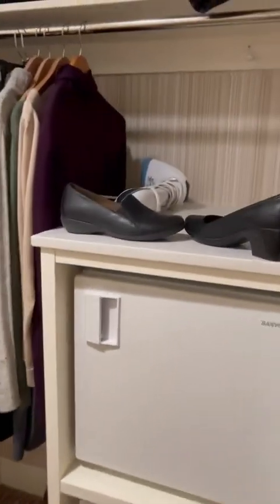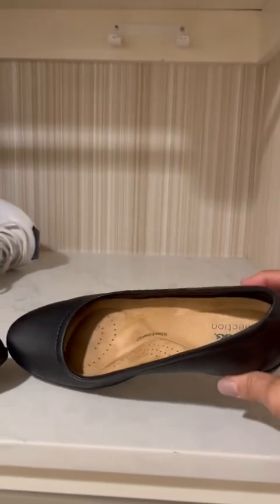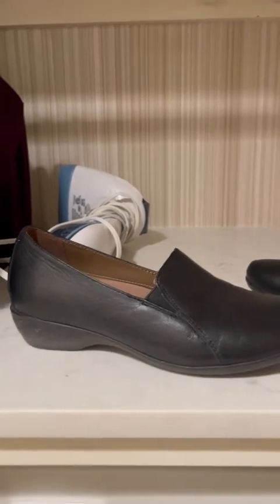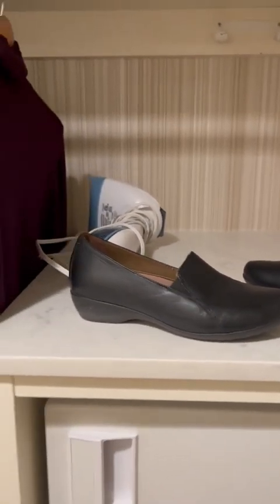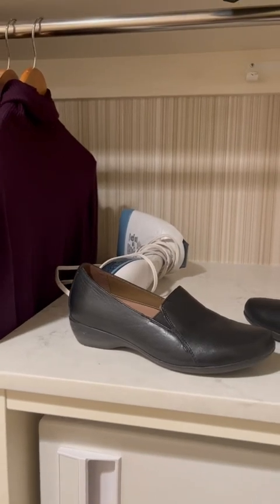I wanted to show you the shoes that I have that are compliant. I got these Clarks and then I got these Dansko ones. They also provide you with a steamer because they don't have an iron nor an ironing board.